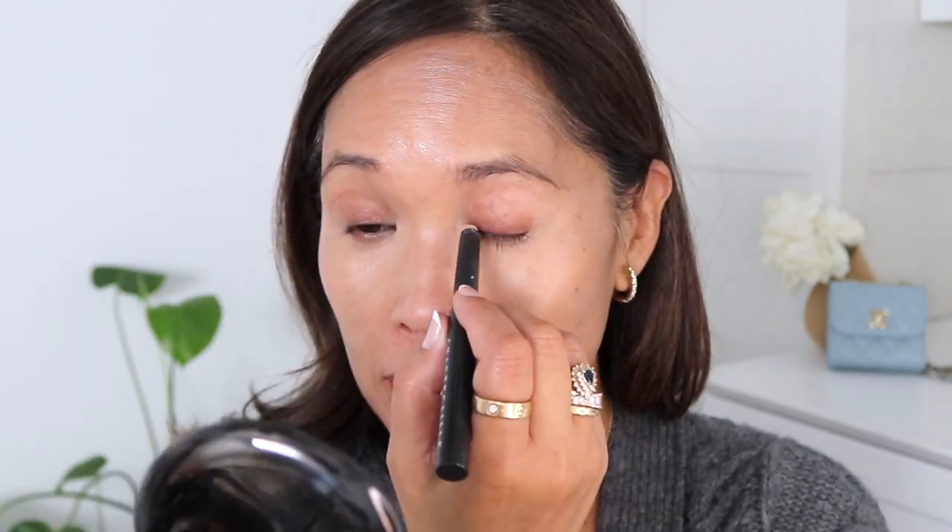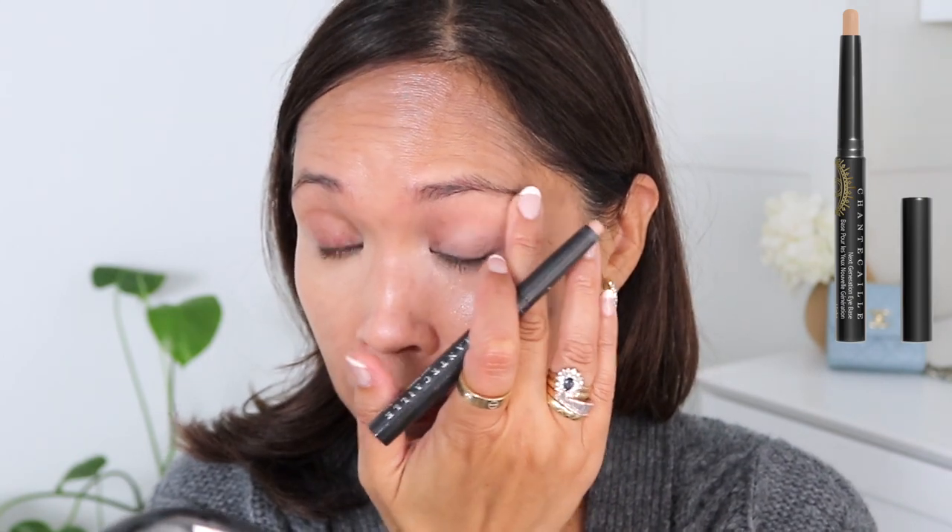If I want a really nice eyeshadow application, I will add a primer. I'm going to add primer just to one side. You'll see there is a darkness to my eyelid when I don't prime, and then it just doesn't look right — like there's something off.